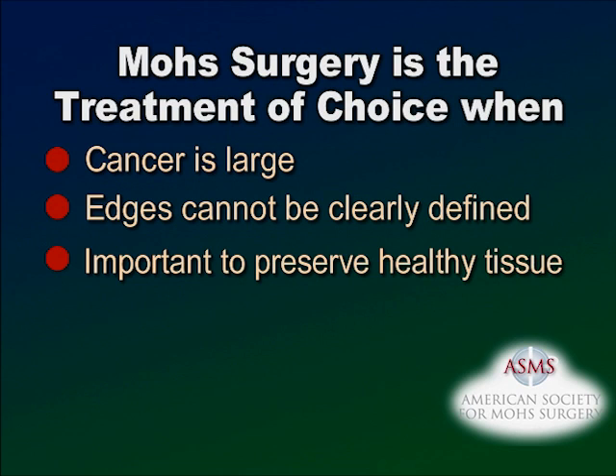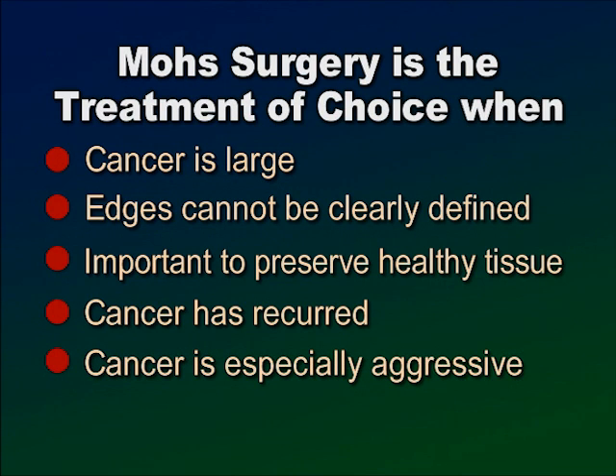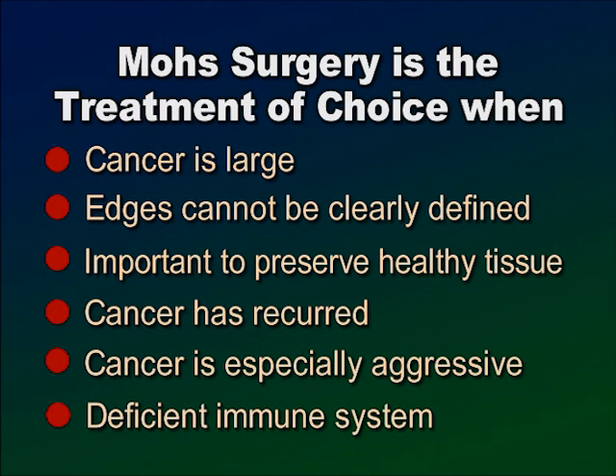Such areas include the central face, eyelids, nose, ears, lips, and cheek. Also indicated when skin cancer has recurred or prior treatment has failed; when the cancer is especially aggressive; or when the patient has a deficient immune system, such as kidney or heart transplant patients.